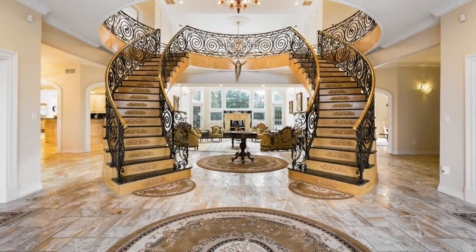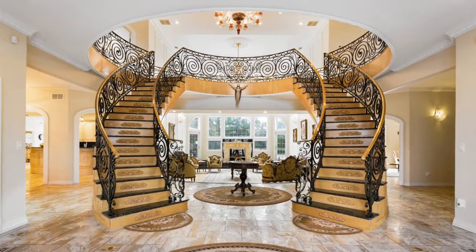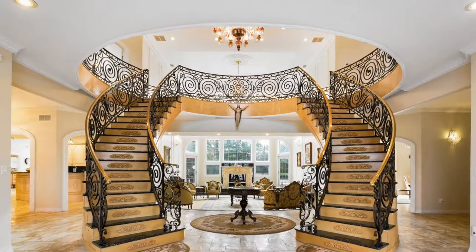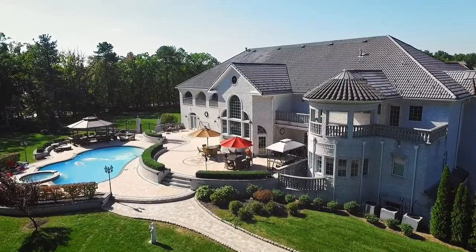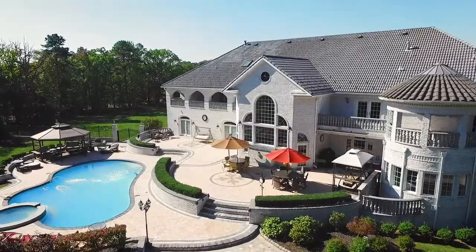As you walk into the grand foyer, you immediately notice the handmade bronze and granite double stairwell that welcomes you in an ultimate fashion. And with three jacuzzis, five balconies, and an elevator, you will find that this lavish estate will be the home of your dreams.